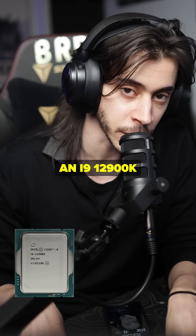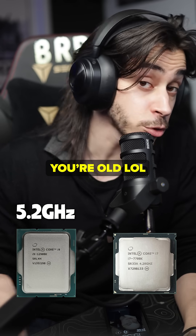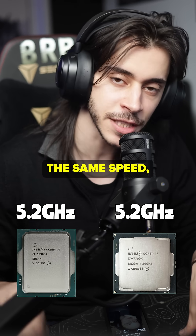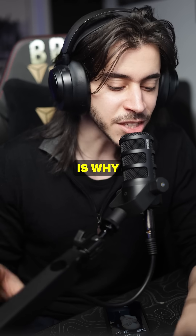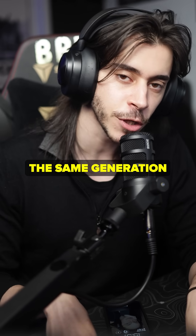A single core in an i9-12900K can go up to 5.2GHz, but an i7-7700K from 2017 could also be overclocked to 5.2GHz. Both are at the same speed, but one can still do more in single core because it has better IPC. This is why you should never compare two different CPUs with clock speed unless they are the same generation or the same architecture.